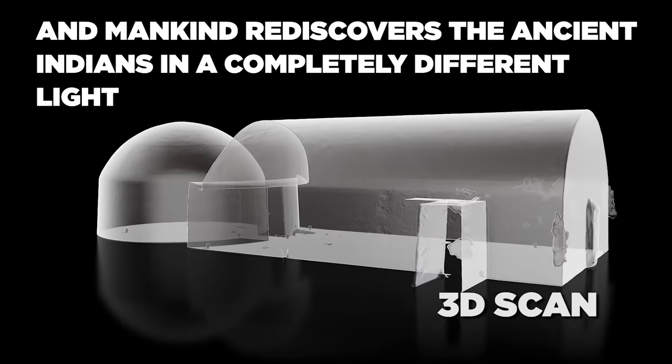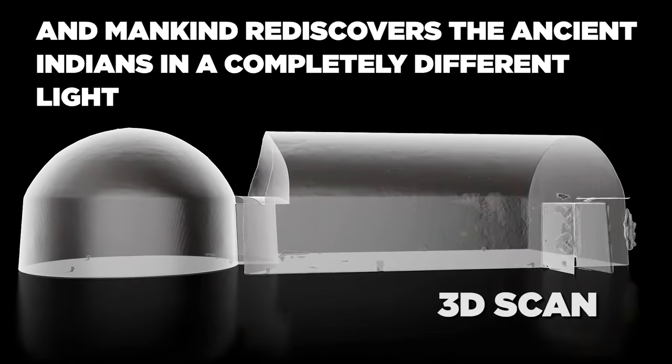And the more you look into it, especially with science, the more utterly astounding this task was. This is a feat of extreme engineering. Just how did they cut and polish this rock to literally mirror precision? A lot of stuff in Egypt is mirror shiny, but this is possibly the most flat, mirror-shined, polished stone that I've seen. I'm gonna say it.